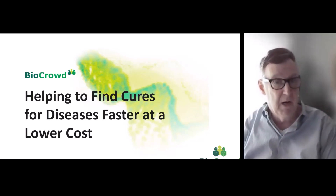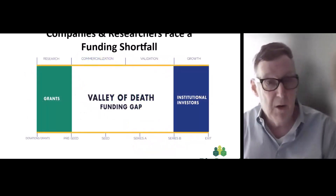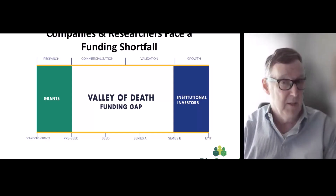We have three MDs and four PhDs involved. What we do — our target market is clinical research, funding early-stage research. In life sciences and biotech, there's a well-known term: the Valley of Death.